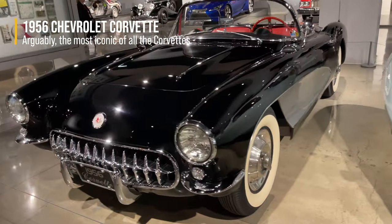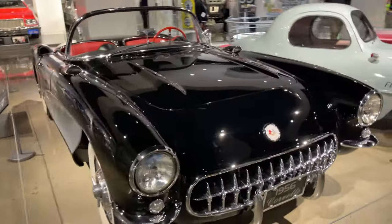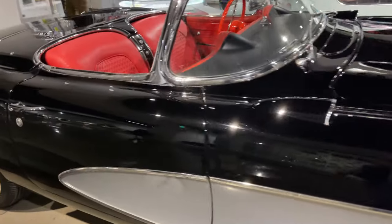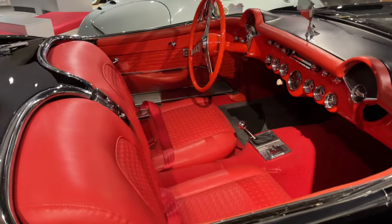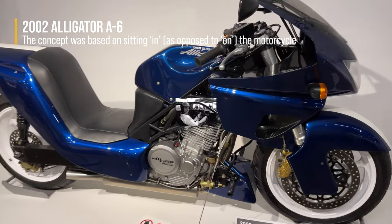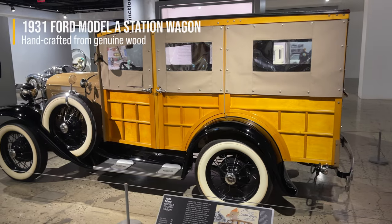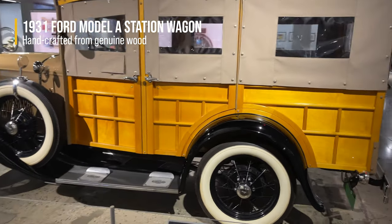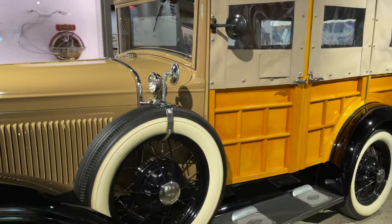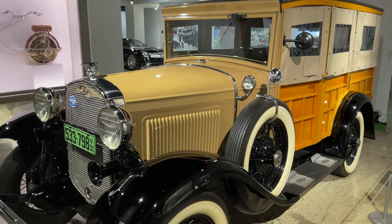The classic '57 Corvette — probably one of the most iconic pieces of automotive Americana. It set a new bar by achieving one horsepower for every cubic inch. This was designed by the famous racer Dan Gurney — he wanted people to sit in the motorcycle as opposed to on it. This is one of those classic woodies. It's so interesting that they used wood for body panels — it must have been hard to maintain. Those button-down windows are because station wagons used to be considered more utilitarian, so they didn't bother putting glass windows in.